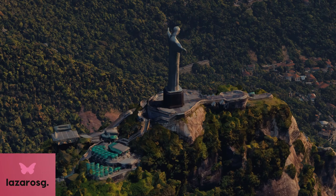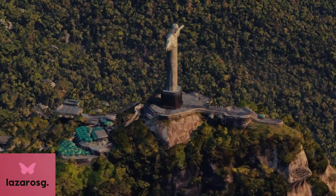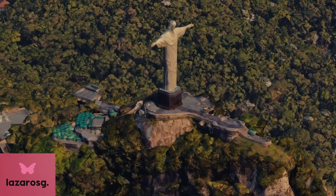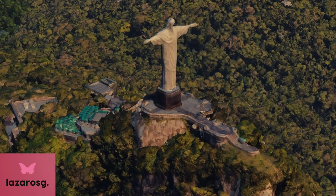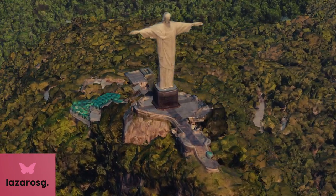In 2007, Christ the Redeemer was named one of the new Seven Wonders of the World, further cementing its status as a global icon. The monument is a pilgrimage site for many, and it attracts millions of visitors each year, offering both a spiritual and cultural experience.